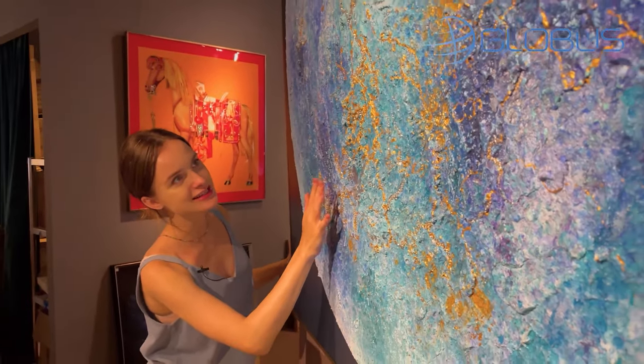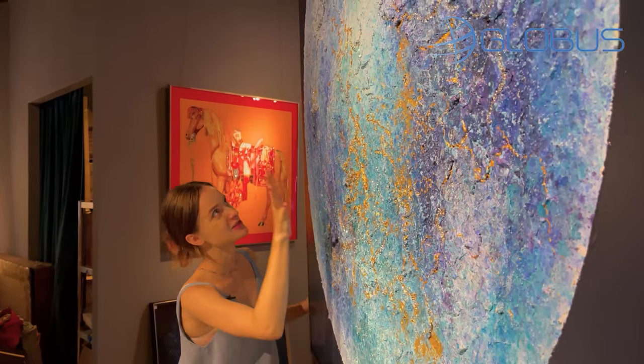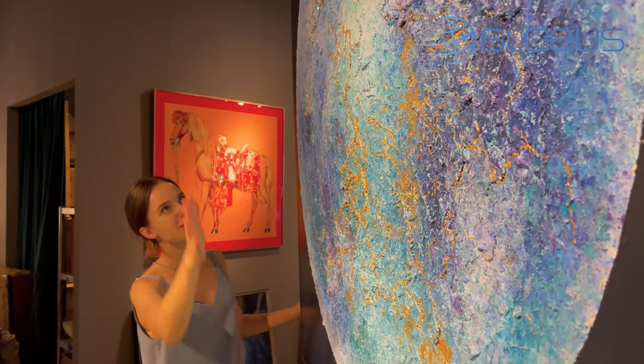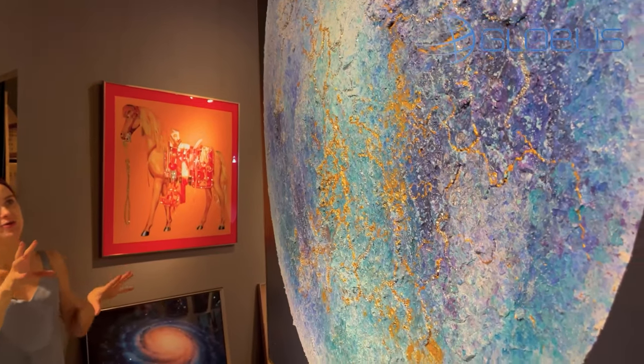Another option is a 3D effect painting with Swarovski. This one reminds me of a globe of the earth or something, with some sparkles of gold inside.